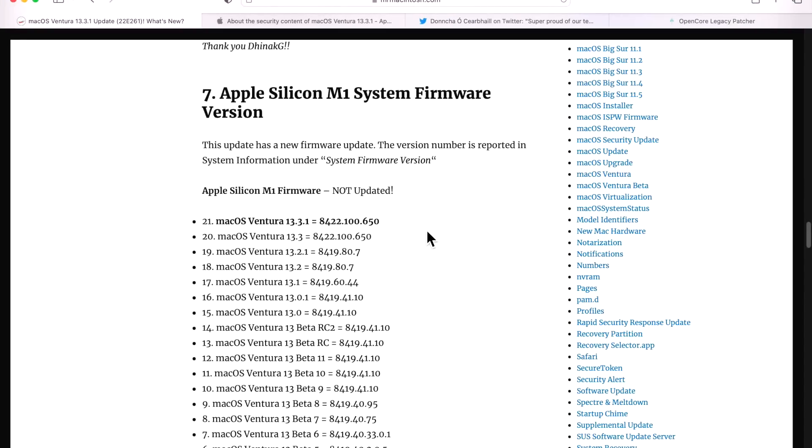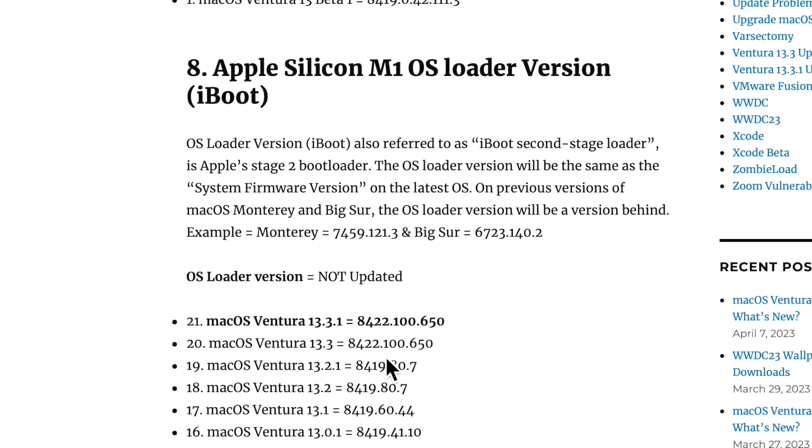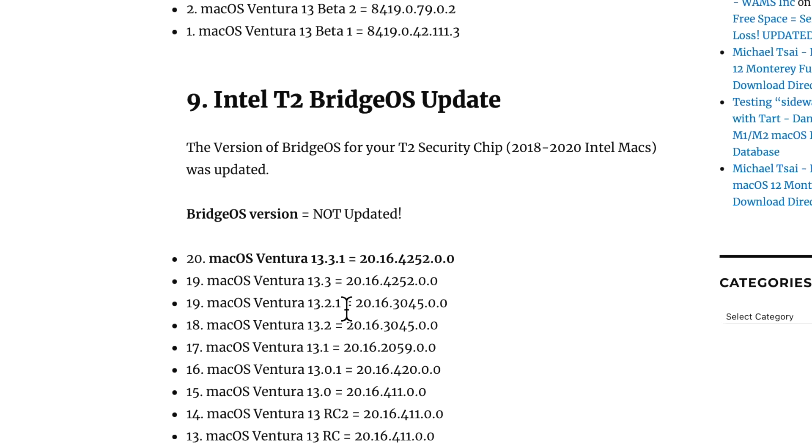Let's look at firmware and Bridge OS updates for the T2 chip on Intel Macs. Apple does not update firmware with every release, and this is a perfect example — for this security update, they did not need to touch anything at the firmware level. The OS Loader version and the Intel T2 Bridge OS version are both unchanged from macOS Ventura 13.3.